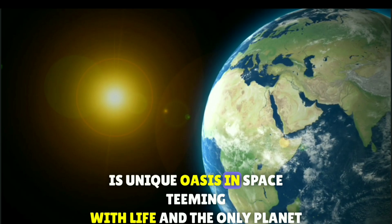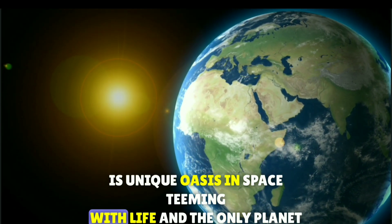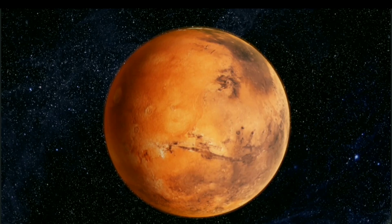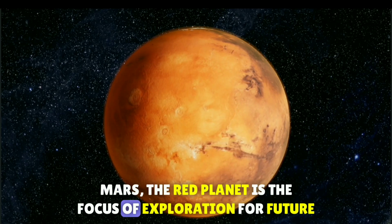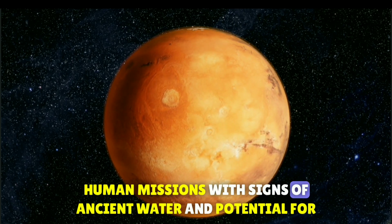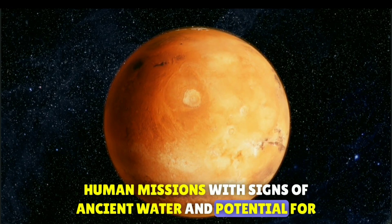Earth, our home, is a unique oasis in space, teeming with life and the only planet we know of to support life. Mars, the red planet, is the focus of exploration for future human missions, with signs of ancient water and potential for life.